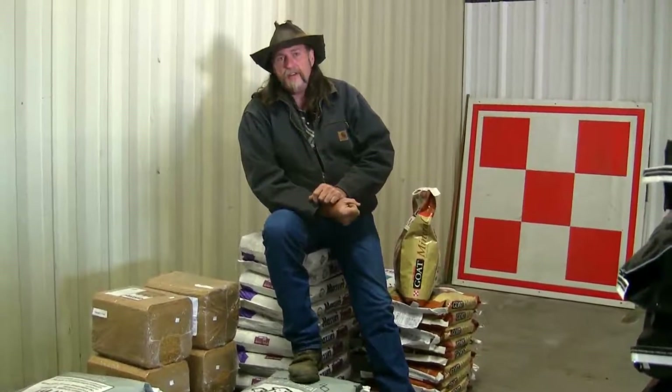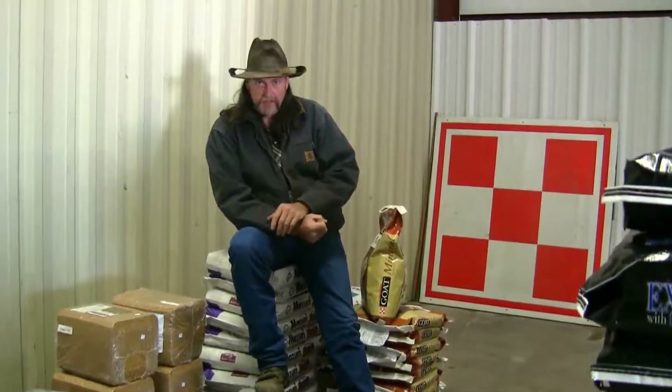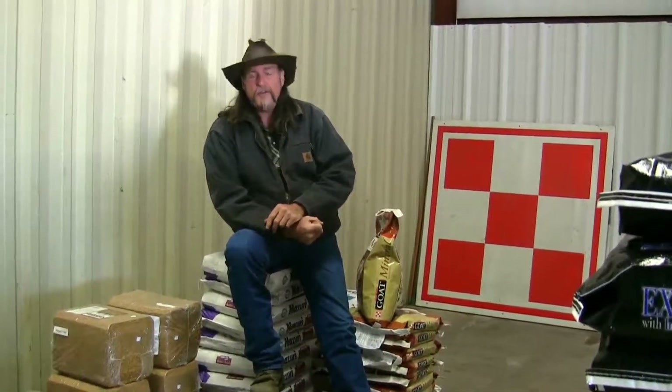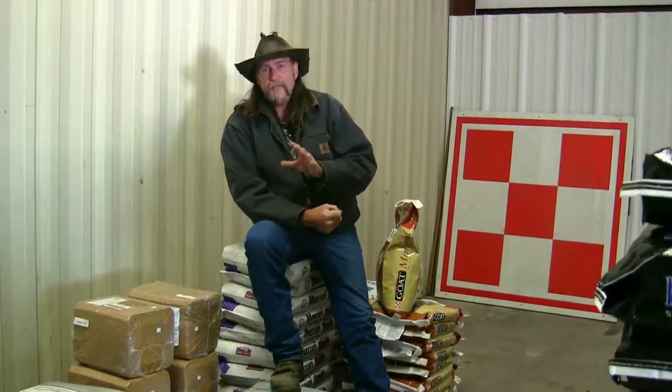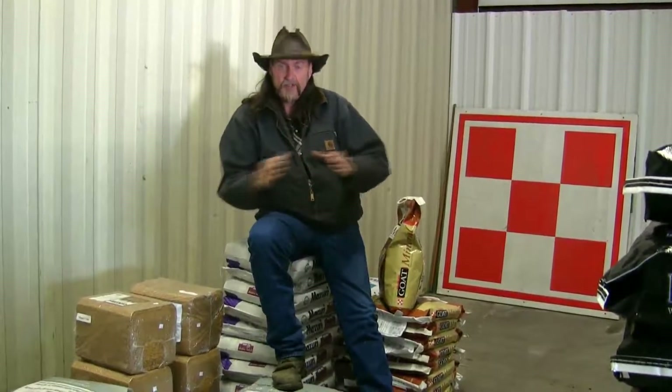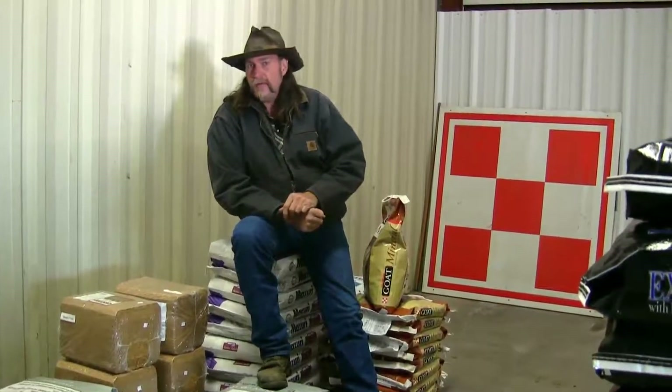If you notice after you're done feeding that the mineral is gone, do it again the next day. What you want to do is find a happy medium — that gray area between how much mineral the animal is really consuming versus how much residual is left in the bucket. If there's a lot of trace mineral left in the bucket, you might want to dial back. Maybe you only have to give them a tablespoon once a week.